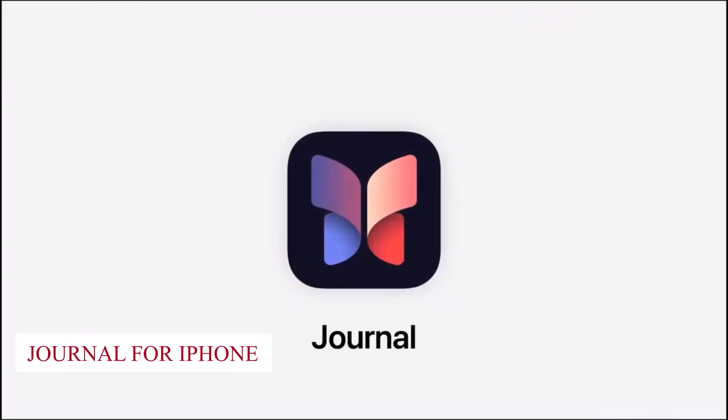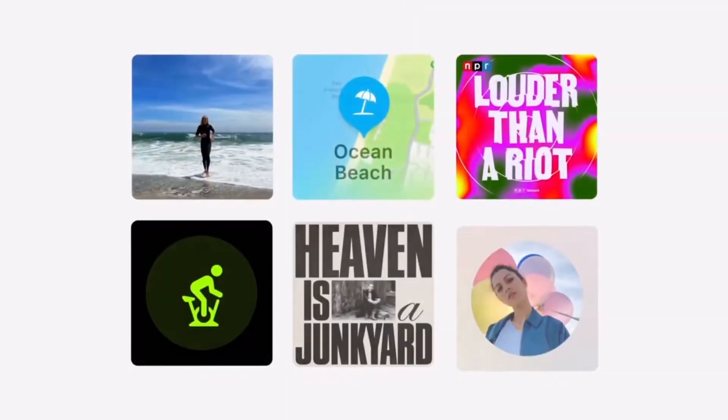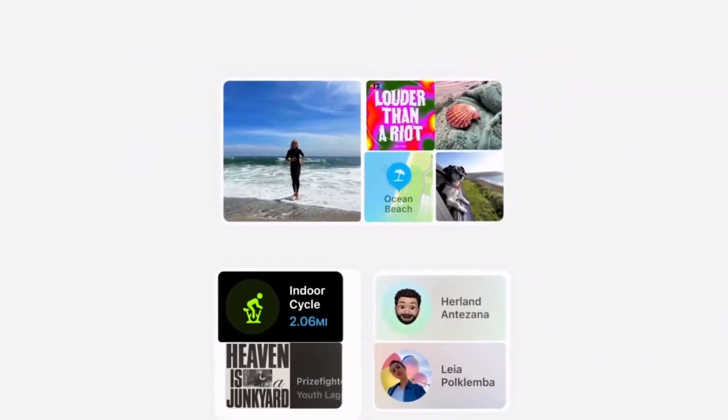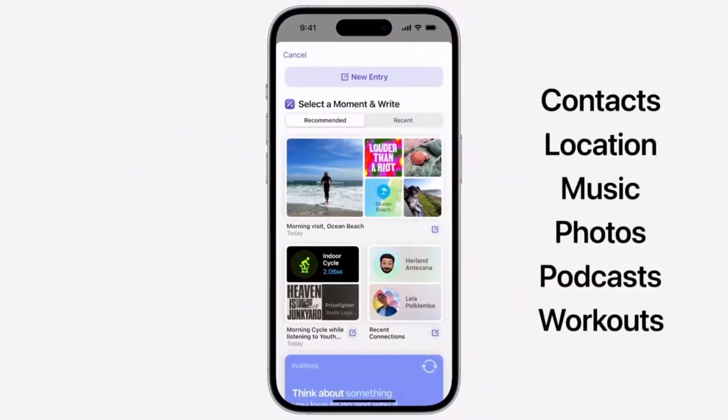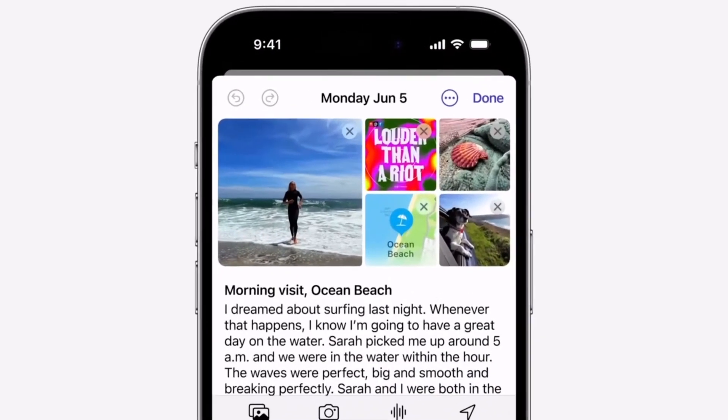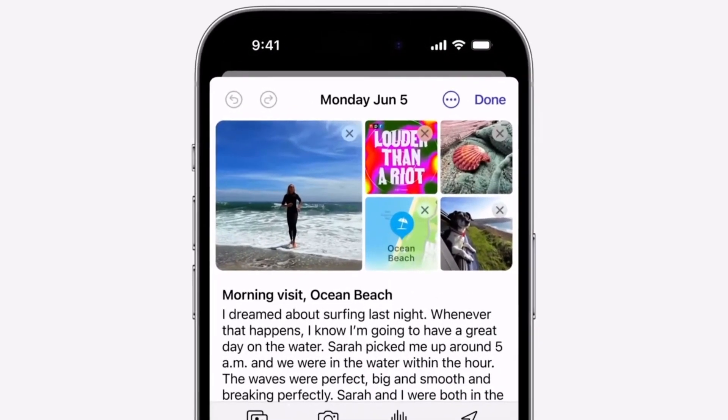Journal for iPhone. Apple has developed a new iOS 17 Apple Journal app that automatically pulls in photos, workouts, and other activities from users' phones, presenting them as unfinished digital journal entries. This feature allows users to edit content and add multimedia. Apple also introduces API journaling suggestions, enabling app developers to code their apps to appear as journal content for users.